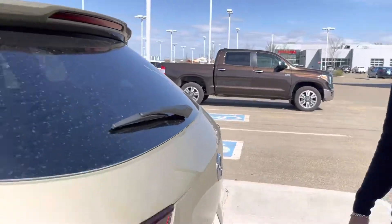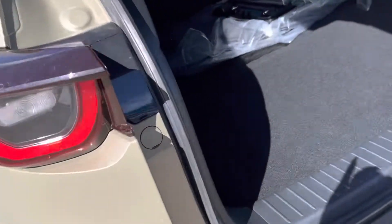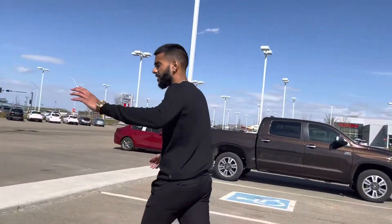Opening up the trunk by the click of a button, you get much more space compared to the CX-5. Really quick, just for reference, keep that in your head and come over here.